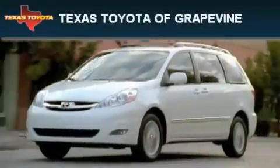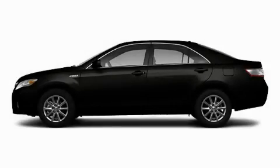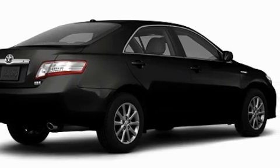Another fine vehicle offered by Texas Toyota of Grapevine. This is a brand new 2011 Toyota Camry Hybrid. It features a 2.4-liter four-cylinder engine and a continuous variable transmission.